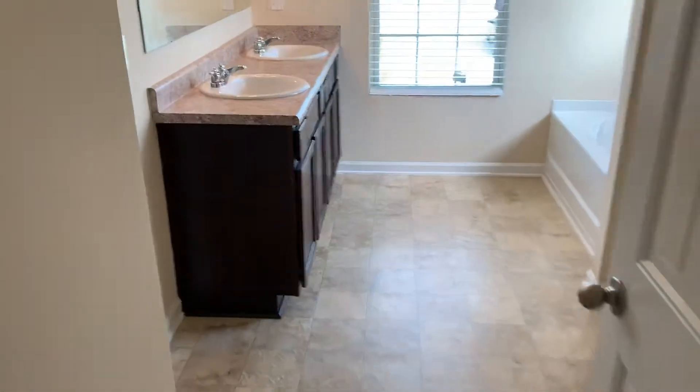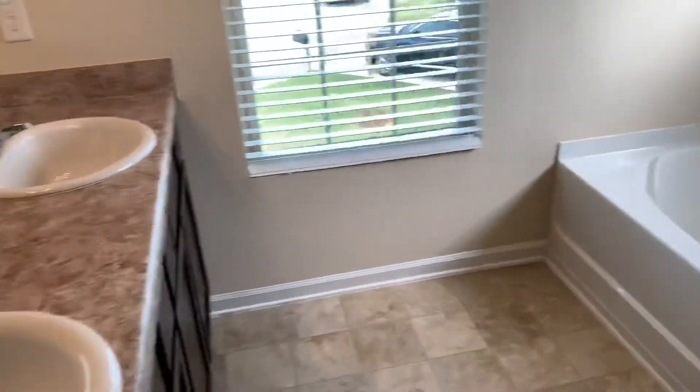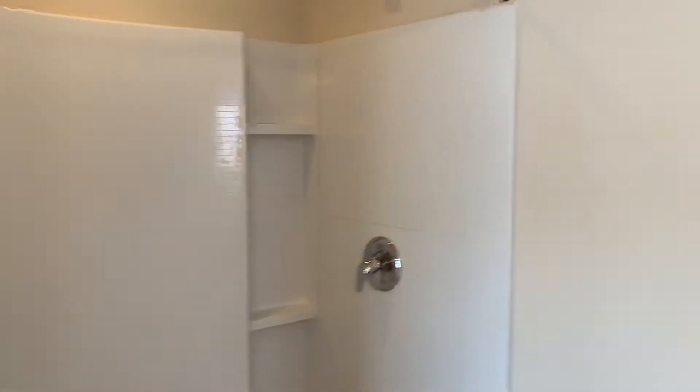The owner's suite has two walk-in closets. Into the bathroom space, you've got a double vanity, garden tub, a nice big four-foot shower, and a separate room for the toilet.